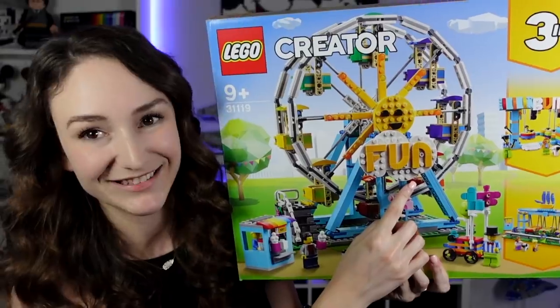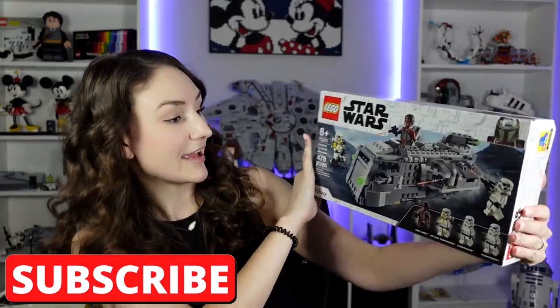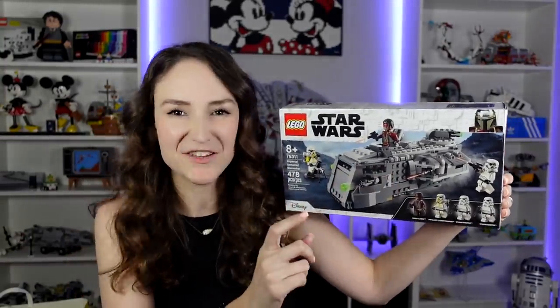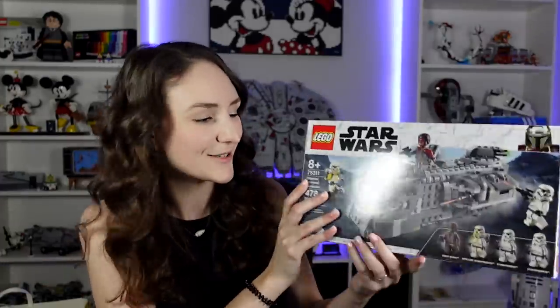We are finally moving on to Star Wars, and I am so excited. This was so much fun to find — we found most of them early, which was really cool, and that like never happens. This first set is the Imperial Armored Marauder. Initially when I saw this I was like, it's just a big gray brick — what's so cool about it? But my husband actually built this one and he loved it. There are all these cool play features in it, and it's a lot better in person. It looks like a gray brick, but in person it's so much cooler and so much more fun than I expected.